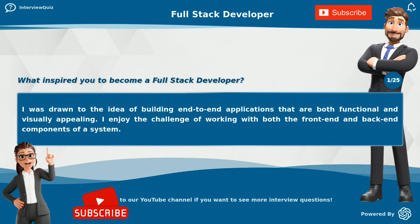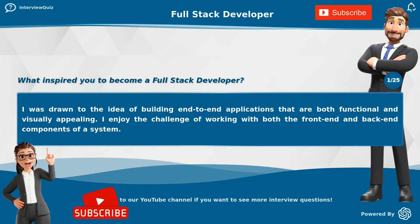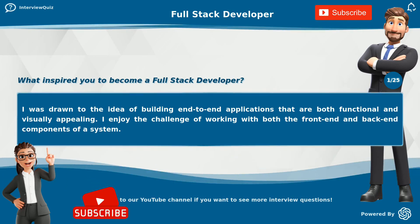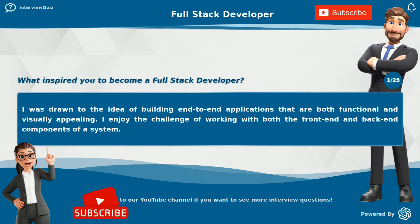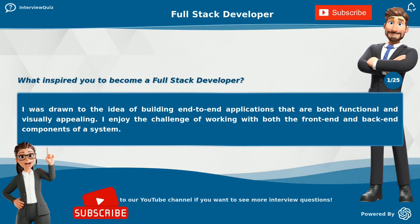What inspired you to become a full-stack developer? I was drawn to the idea of building end-to-end applications that are both functional and visually appealing. I enjoy the challenge of working with both the front-end and back-end components of a system.